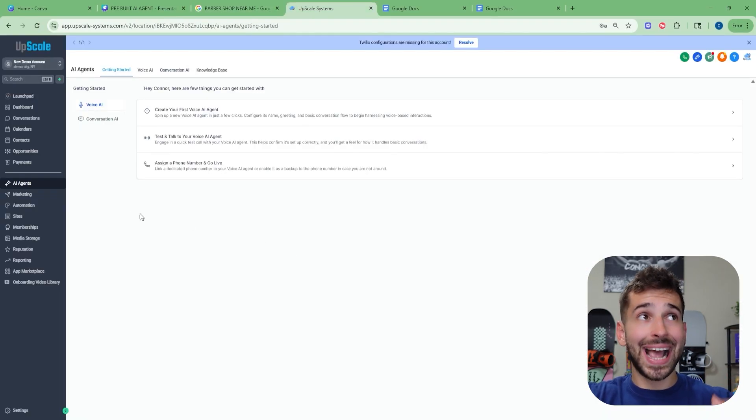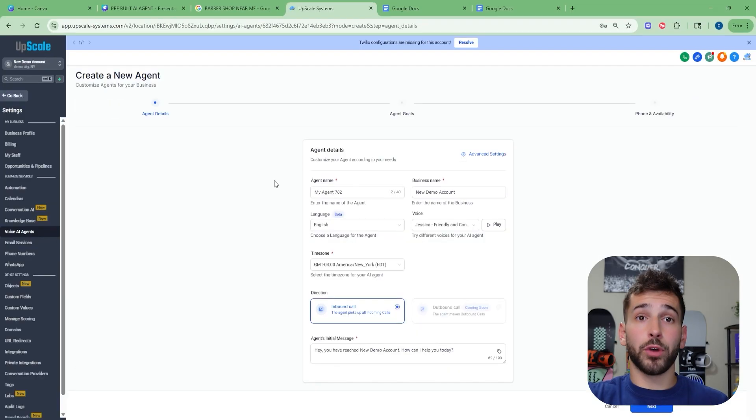This is the Go High Level software. As you can see, there are so many different features inside this software — we can offer pretty much anything to a small local business owner. But today we're going to be focusing on the brand new AI agent tools. You're going to click on AI Agents, and you can see we have two options: Voice AI and Conversation AI. The Voice AI will be able to answer phone calls from customers, and the Conversation AI will be able to answer text messages and DMs. We can take this bot, train it on their business within minutes, and have a fully functional active bot. So first things first, click on Voice AI Agent, which brings you to the bot building tab, and then open the tab called 'Create a New Agent.'